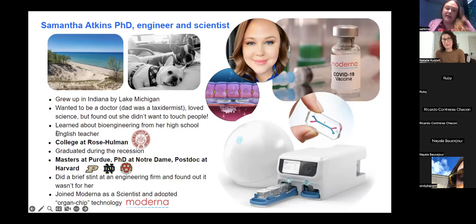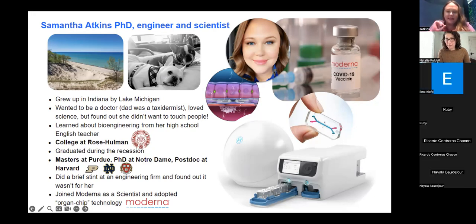One of the ways I do this is I work with something called organ-on-a-chip technology. You see the little chip — the hand holding it right under our vaccine picture — that is called an organ chip and it's made out of flexible plastic like silicone. I can tissue engineer different cells in those chips to make any different organ in the body, and we can test our drugs on those instead of testing them on animals. So I'm trying to lower the amount of animals we're testing on by replacing them with this organ chip technology.